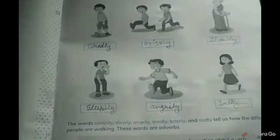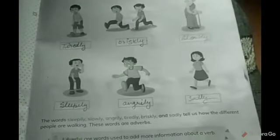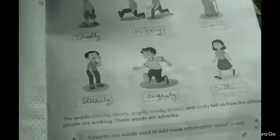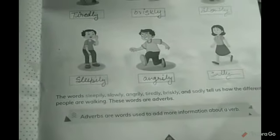The next one is a boy again and he is not completely woken up, so it means he is walking sleepily. The next one is angrily, as you can see from his expressions on his face. And the girl is walking sadly because her expressions are like that. So the words sleepily, slowly, angrily, tiredly, briskly, and sadly tell us how the different people are walking.